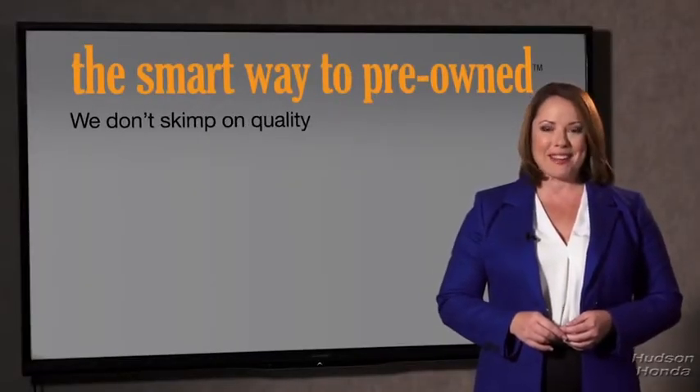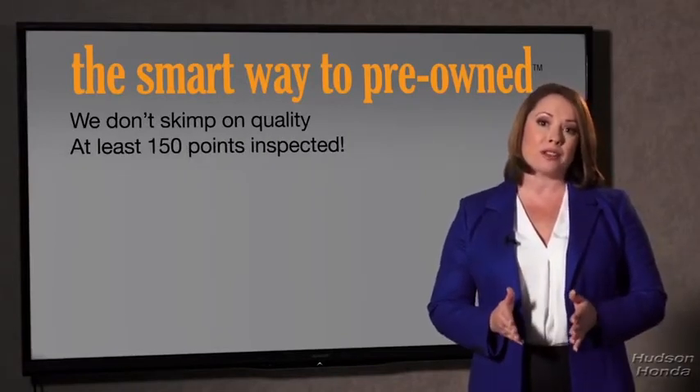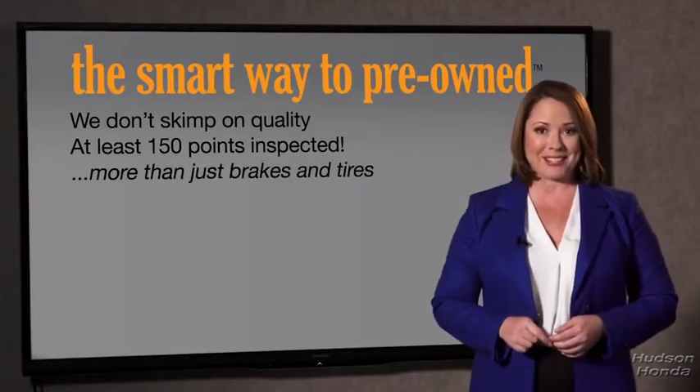I mean, they only check two things — the tires and brakes are just adequate, not even good. What is that about? Why take chances? Your life and those of your loved ones should be more important than that. That's why we don't skimp on quality. All of our pre-owned vehicles go through at least a rigorous 150-point inspection, checking more than just brakes and tires.